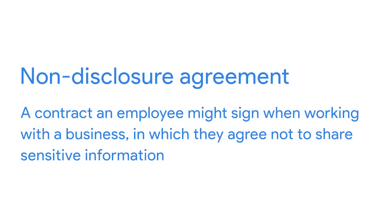You'll learn more about each of these elements as you continue through the program. One more thing to keep in mind about case studies: be careful not to share any proprietary information or break a non-disclosure agreement if you have one. A non-disclosure agreement is a contract an employee might sign when working with a business in which they agree not to share sensitive information, like designs in the process of being developed.